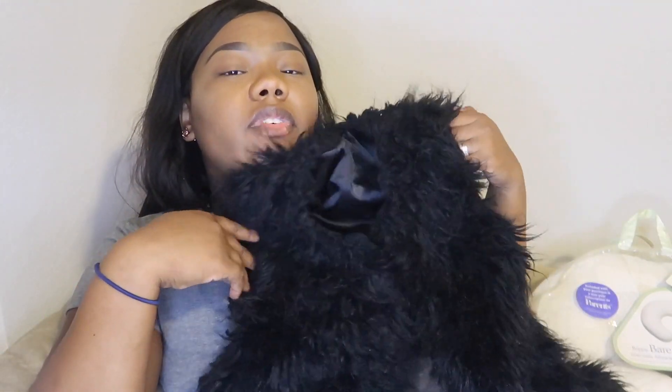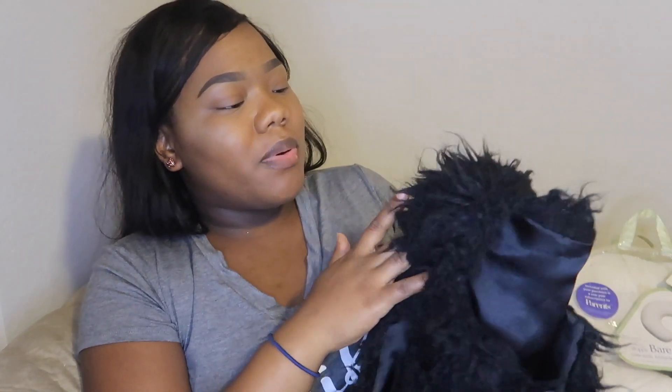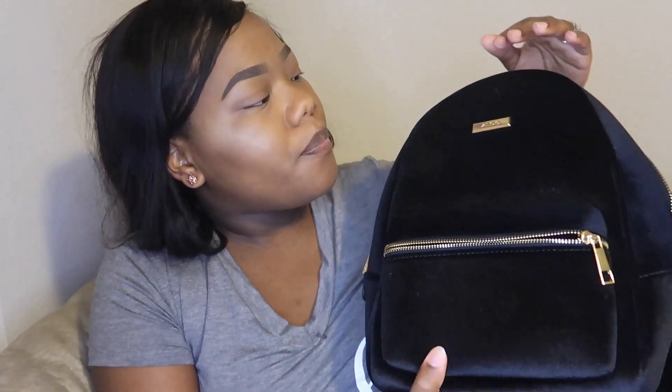I also have this fur vest — I love fur but I've just outgrown it. It doesn't have anything wrong with it, it's still really soft. It's a long black fox fur vest, it says large but fits like a medium. I just outgrew it so I wanted to put that on there.